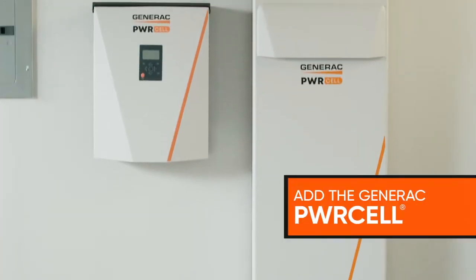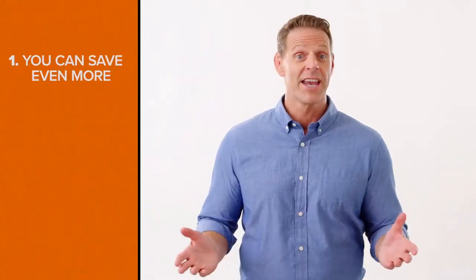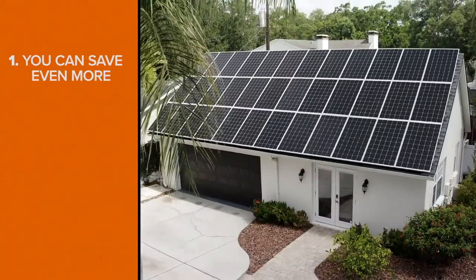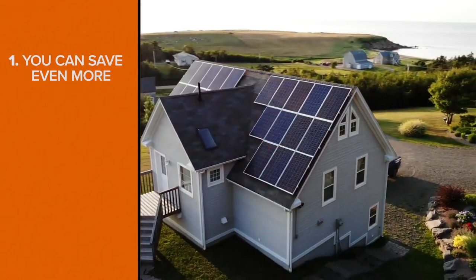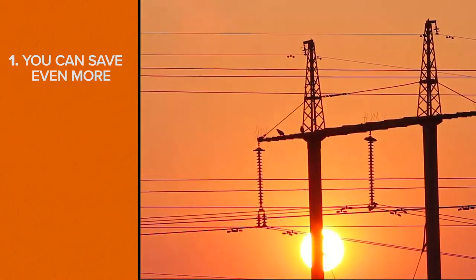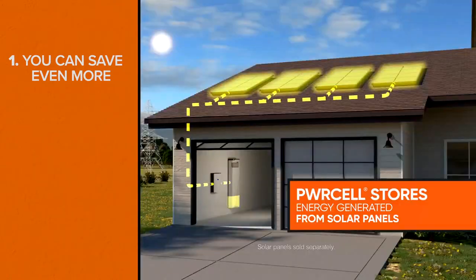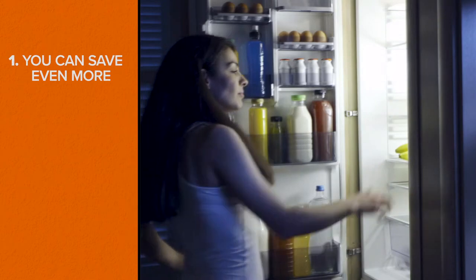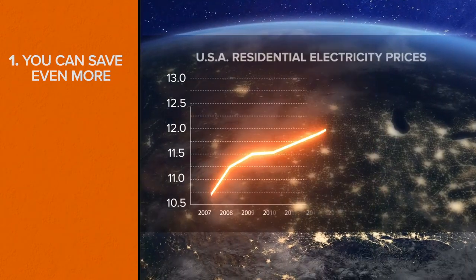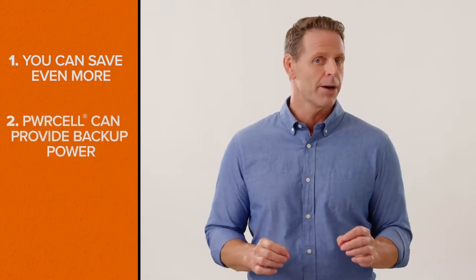One: you can save even more. When you have a solar panel system, you can generate electricity during the day when the sun is out, but when the sun sets you're back to relying on the electric utility to power your home. With Power Cell, you can store energy generated from your solar panels during the day and use it at night to power your home. This means you won't have to pay the utility or pay peak electricity rates.